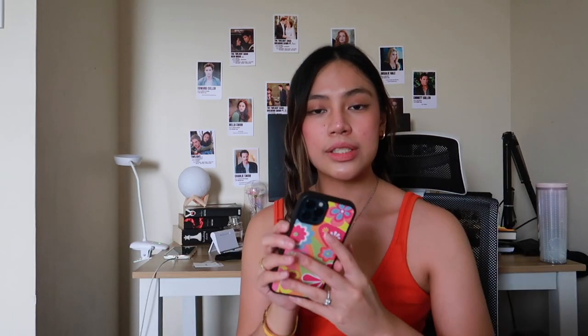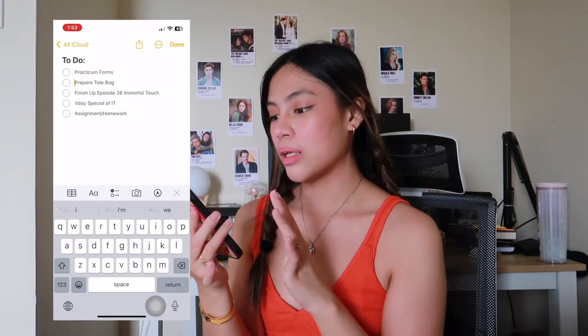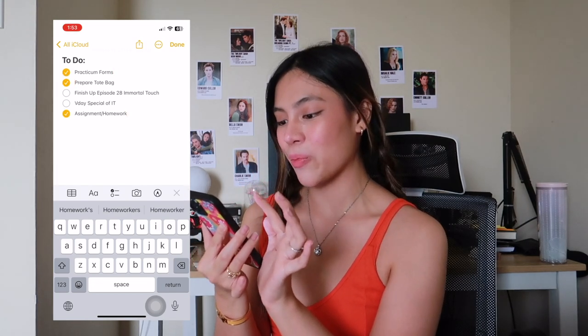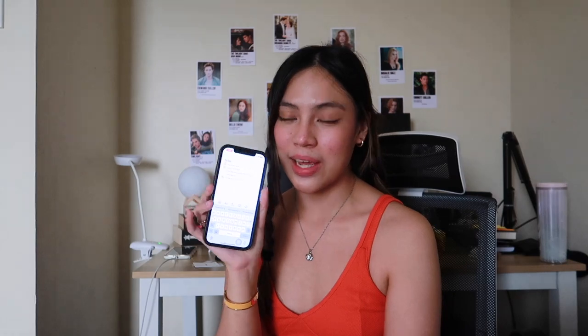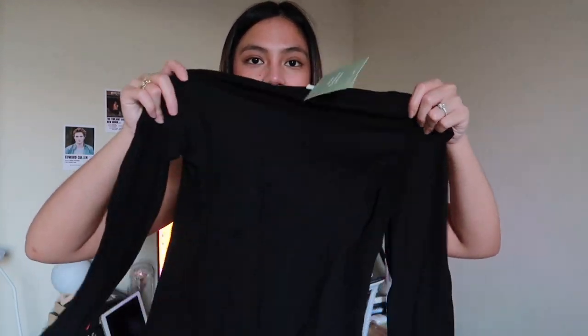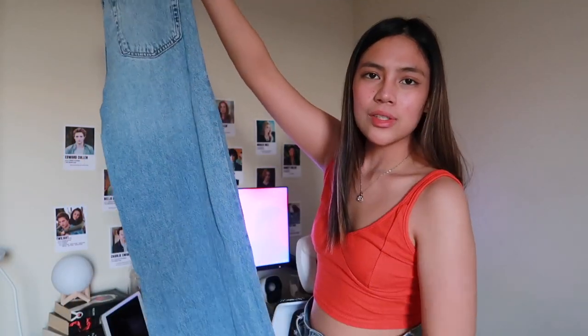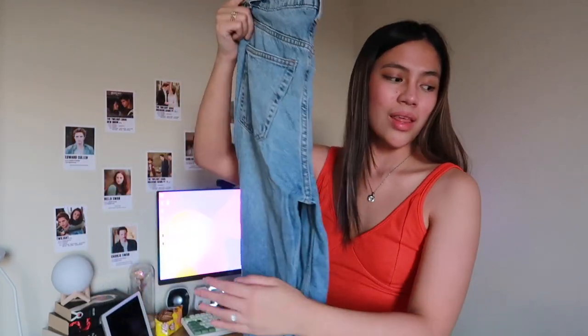I'm just gonna check off the tote bag and practicum forms from my to-do list. I'm going to prepare my outfit for tomorrow as well. I'm going to be wearing this along with these black tops, these jeans — I don't always wear jeans but it's just a perfect simple work outfit — along with a bag and a few pieces of jewelry that I'm currently wearing. It's pretty boring but that's my outfit for tomorrow.